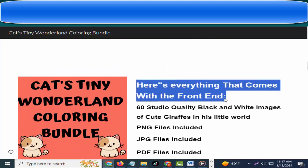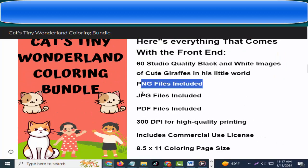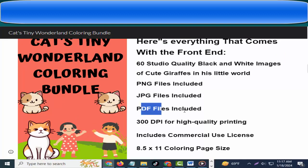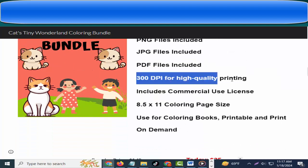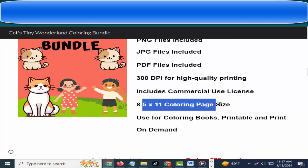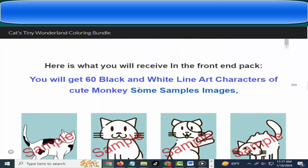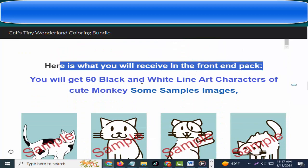Here's everything that comes with the front end: 60 studio-quality black and white images of cute giraffes in a little world. PNG files included, JPG files included, PDF files included, 300 DPI for high-quality printing, includes commercial use license, 8.5 x 11 coloring page size, usable for coloring books, printables, and print on demand.